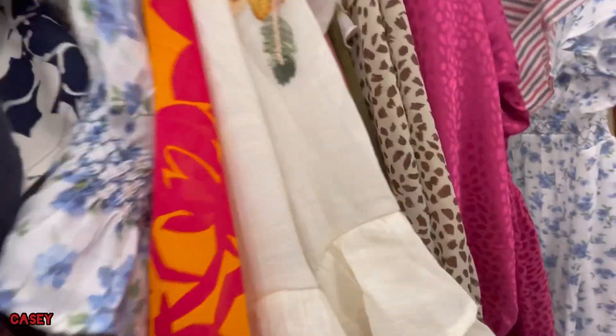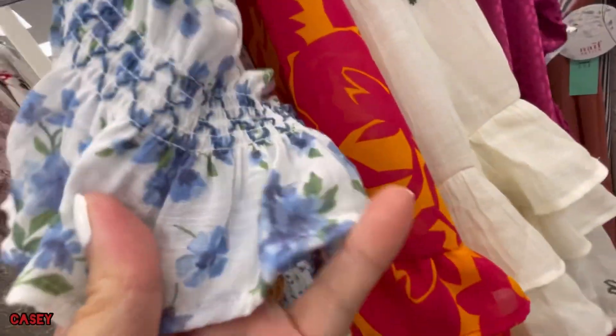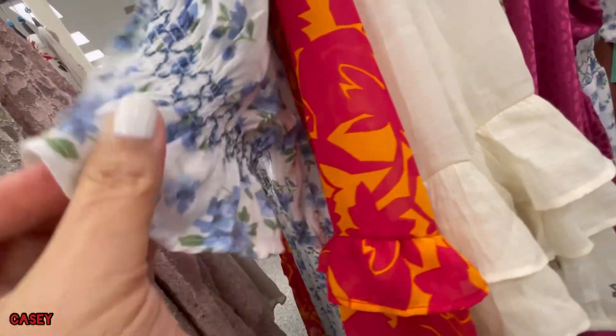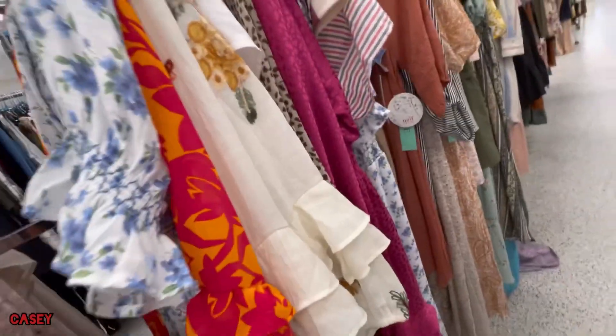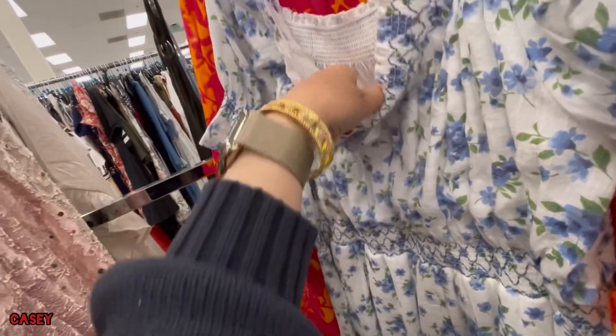So this one — blue, like blue and white. That's the fabric. This is $16.99.